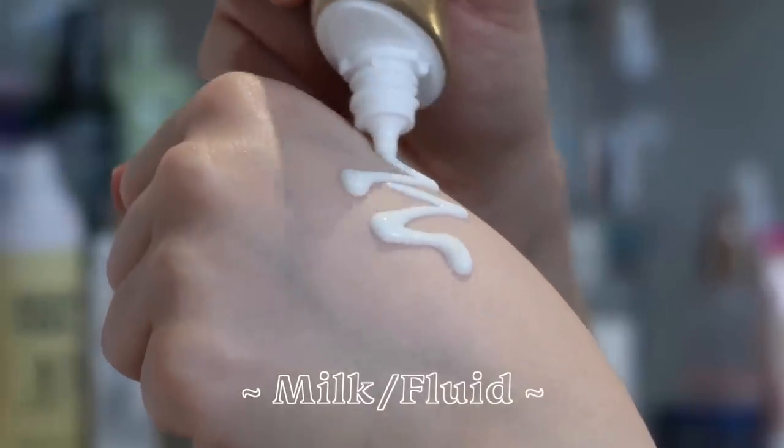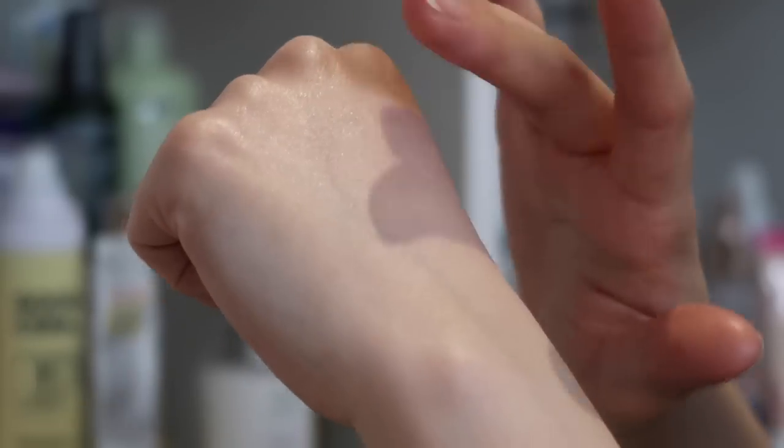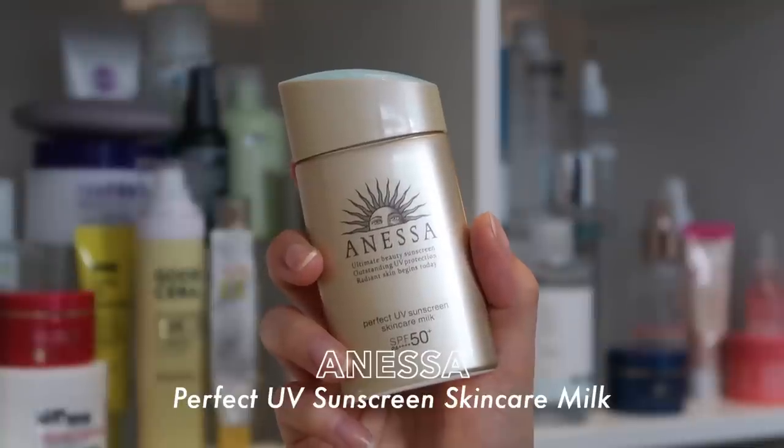Next we have milk, also known as fluid sunscreens. This formula is more runny or watery in texture. In Asian countries, they often call it a sun milk, whereas Western brands may call it a fluid — for example, the La Roche-Posay ones. This formula spreads and applies very easily to the skin, and it can almost work as a primer underneath your makeup, because it has more of a silky finish compared to the slightly dewier or stickier finish a cream formula could have. The one I can say I love for sure is the Anessa Perfect UV Sunscreen Skincare Milk.